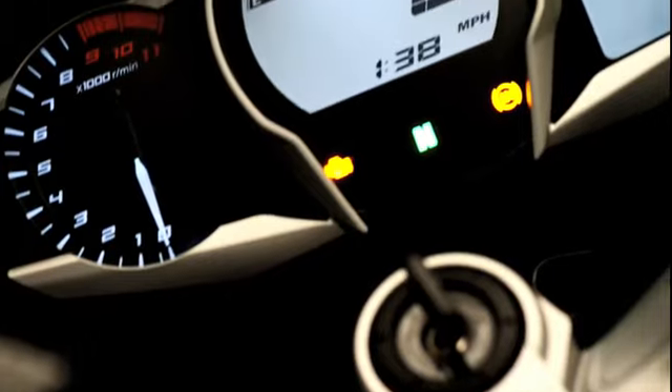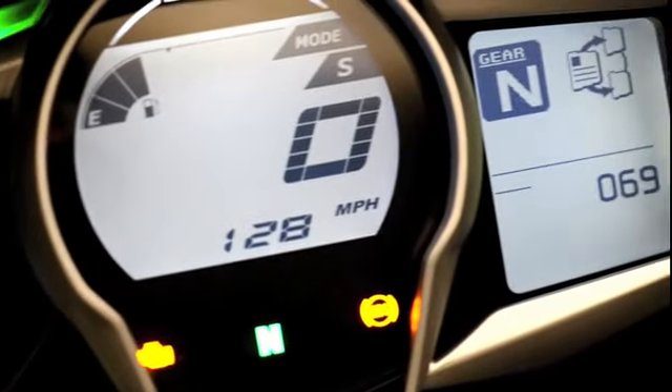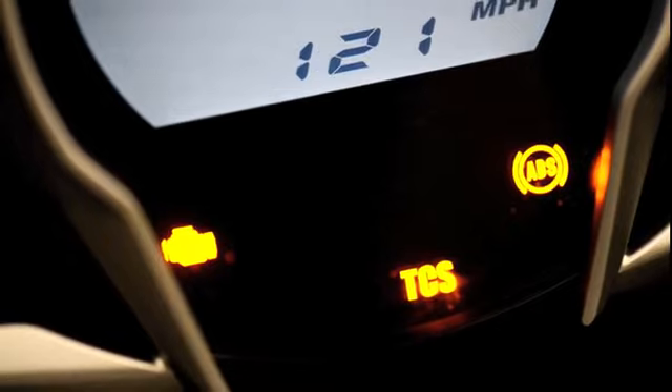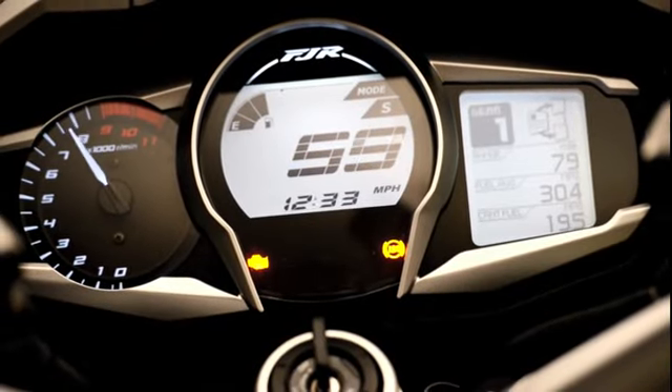The instrumentation on the 2013 Yamaha FJR 1300A has been beautifully designed and equipped to display all the data riders want and need to provide a confident and enjoyable riding experience. Information displayed in the instrument panel can be adjusted to suit the riders' needs.